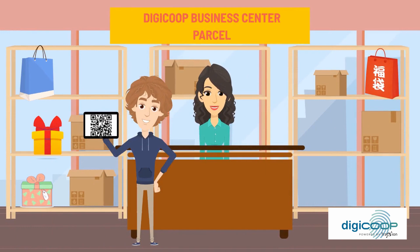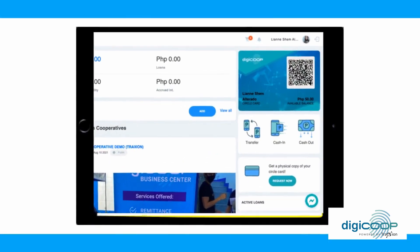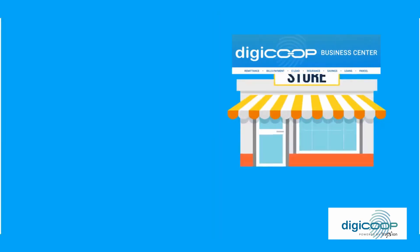Customers will simply show their DG Co-op QR code for cashless transactions. The cashier will simply scan the QR code and the payment will automatically be deducted from their DG Co-op wallets.